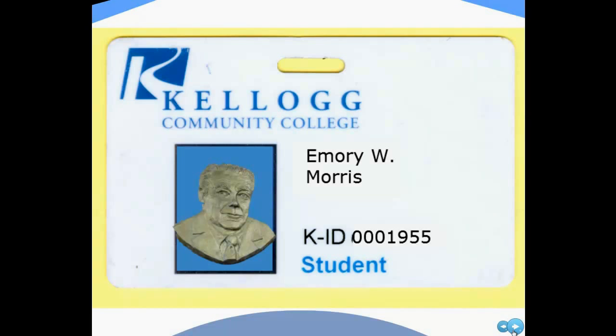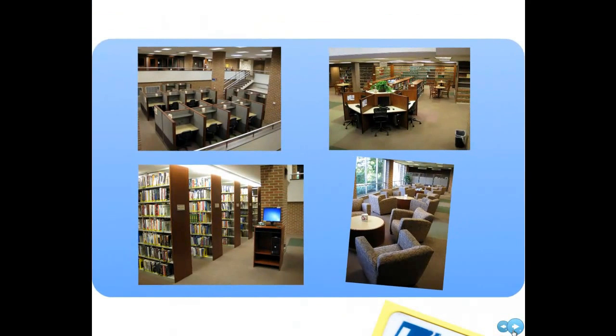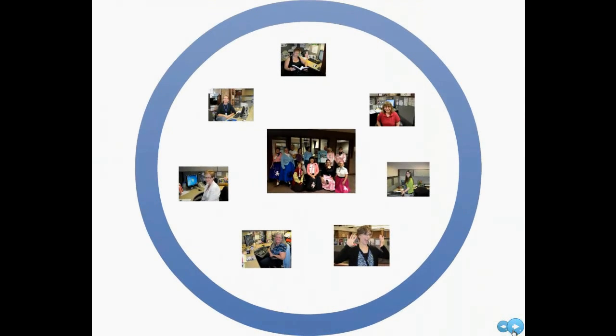We're just down the hall from the Reflecting Pond on the main campus. We have lots of great places to study. You can even check out private rooms for group work or complete quiet. Anytime we are open, there are lots of really helpful people to help you find just what you need.